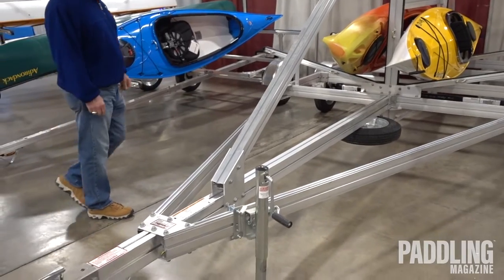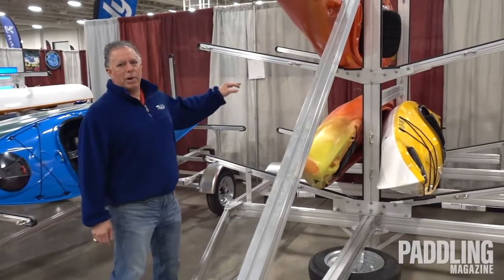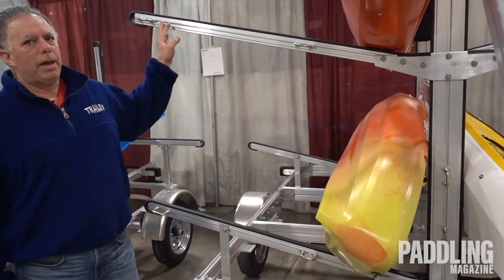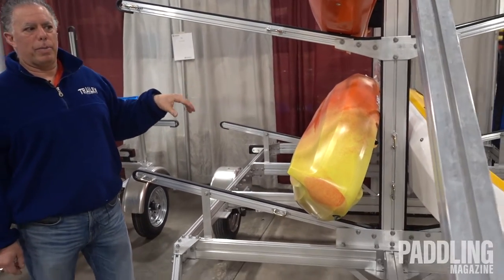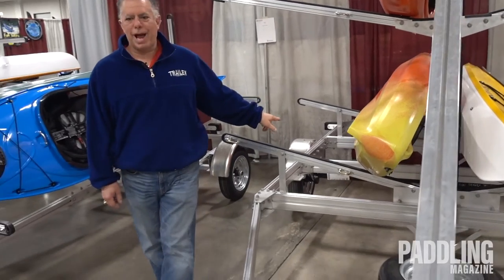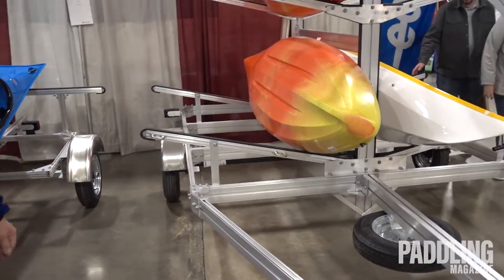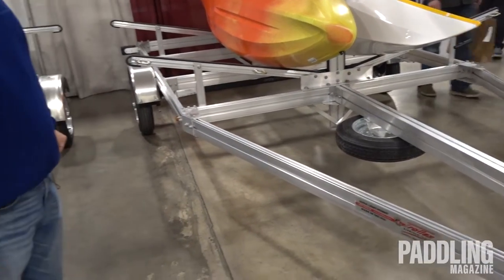We also offer this outfitter trailer as a canoe trailer. Instead of V-bars, they're straight bars. The bars adjust up and down like the smaller trailer, the tie downs adjust, and you can add bars — you can put a canoe bar or more bars on the trailer.